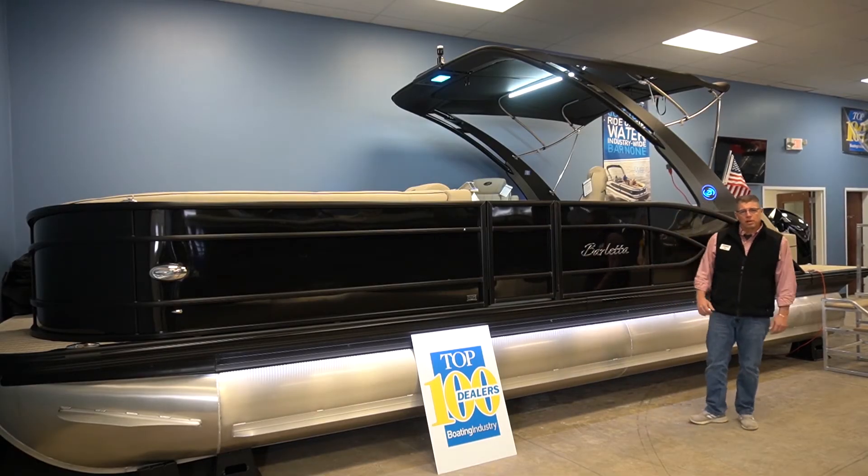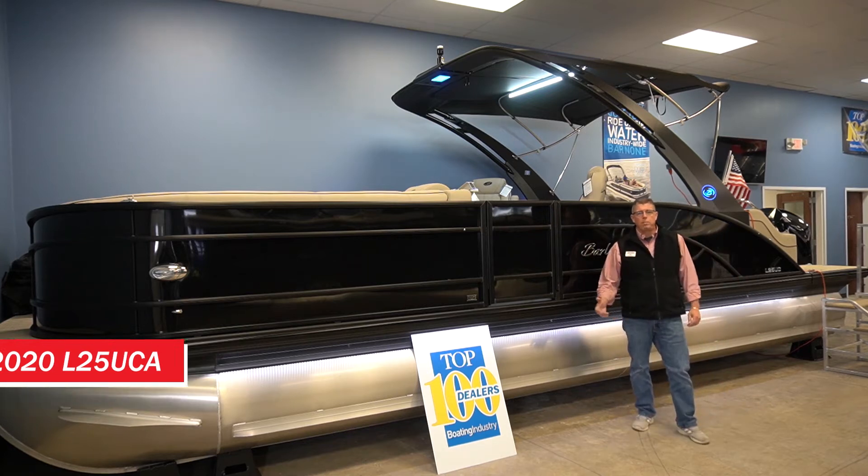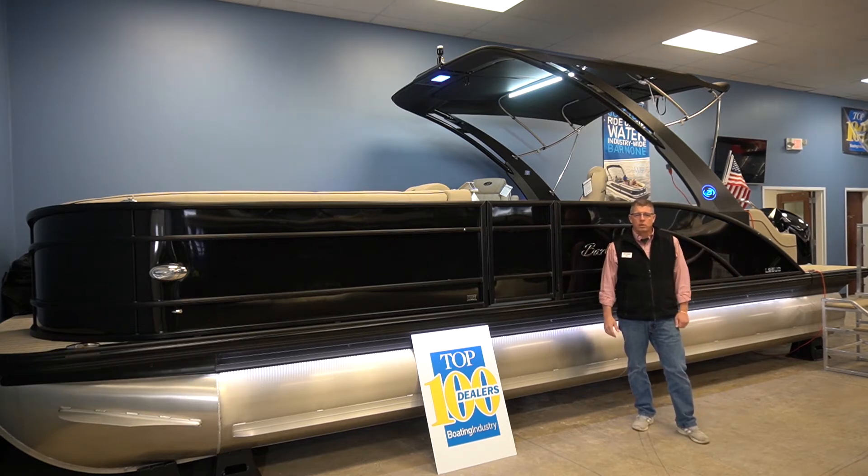Hello, Jim at Mark's Leisure Time. I'm excited to introduce you to the Barletta L-25 UC. It's a great boat. This one also has the arch on it, so come along — we'll take a walk and show you some of the great features.